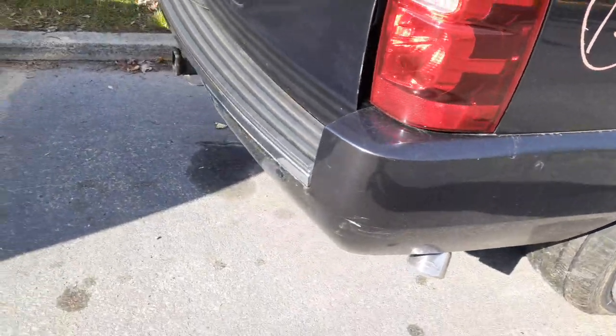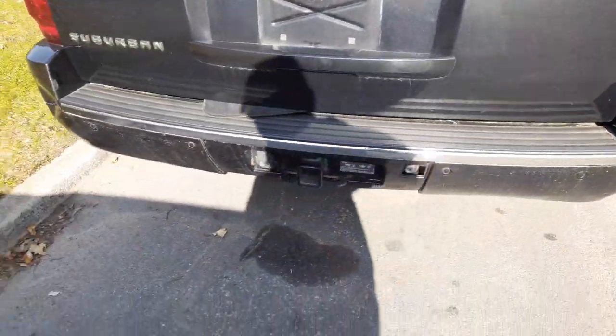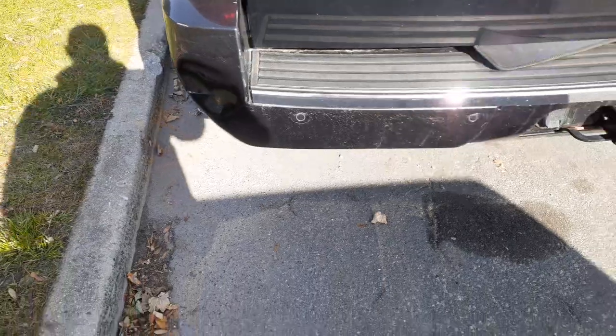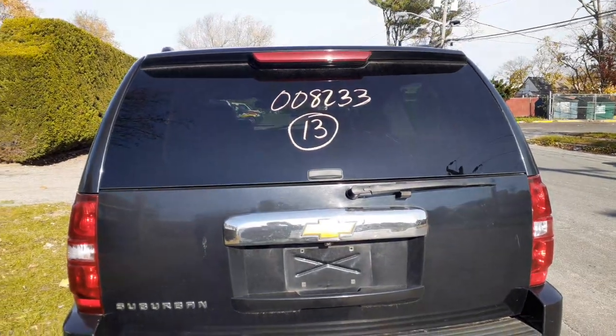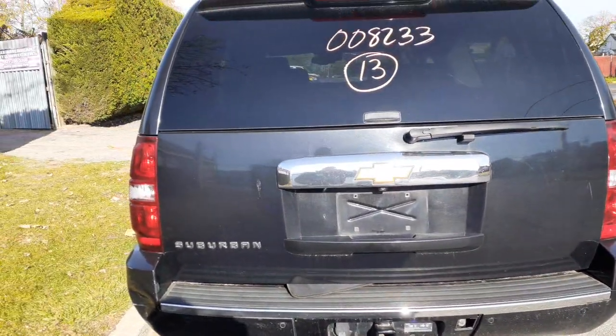The rear bumper is definitely for a replacement. You've got the parking assist; it has the hitch built into it, but you've got a nice little shot right there. You can pretty much go either way — just go with the reinforcement or the bumper cover, complete. Here's your hatch — heated wipe, privacy glass. This is a power hatch.